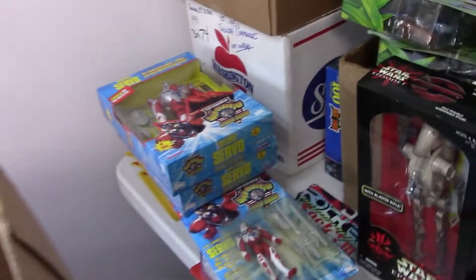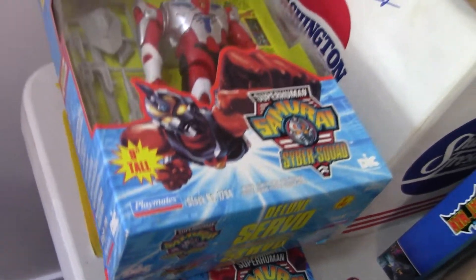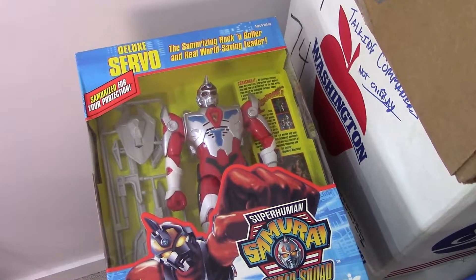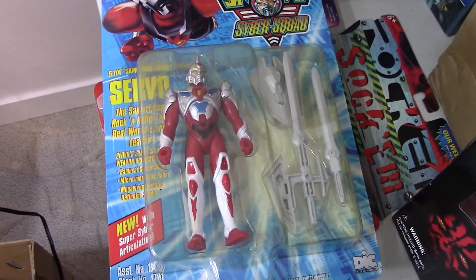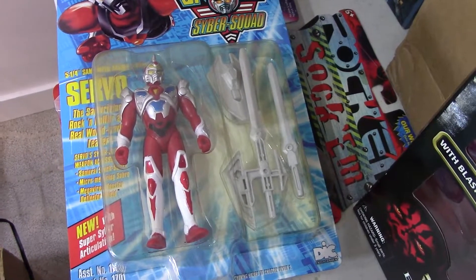I did some more research on the Superhuman Samurais. The large size, 9-inch — that's right here — they're bringing $60 to $70. Smaller ones, $25 to $35. So I did a little updating there, and that's probably about it.